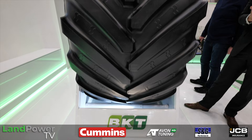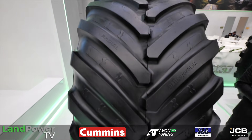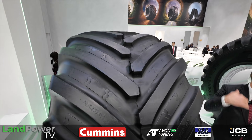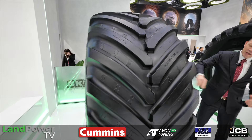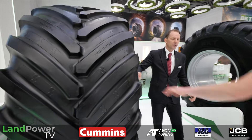This is a VF tire, which means it has 40% higher load capacity in principle, so you can decrease the pressure in the same way and still carry the load.